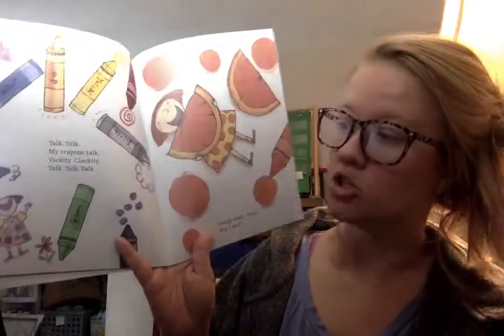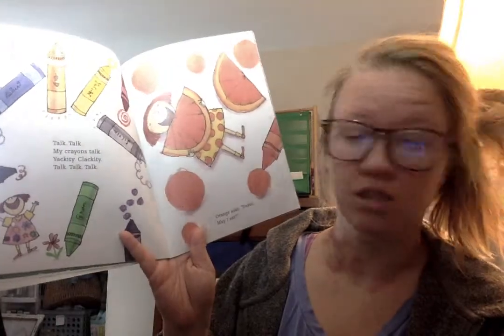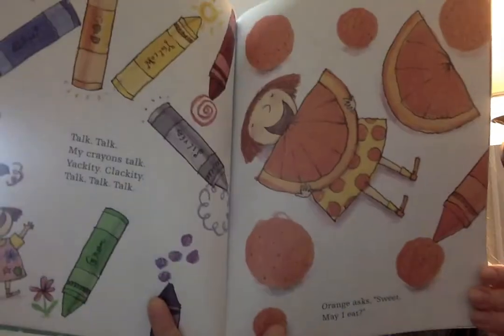Talk, talk, talk — my crayons talk. Yickety, clackety, talk, talk, talk. Orange asks, sweet, may I eat?